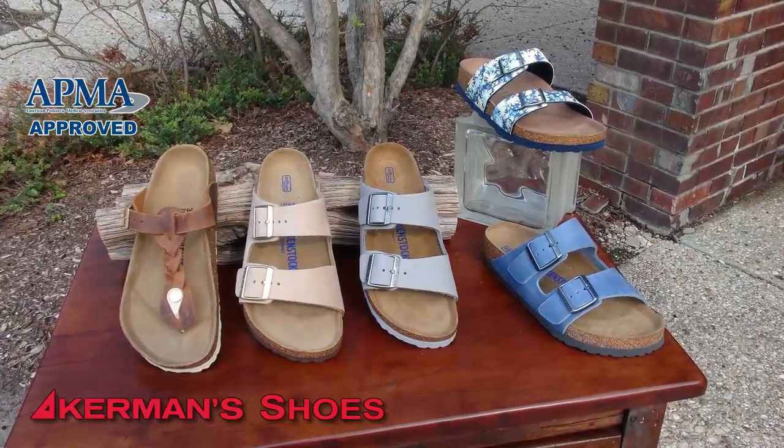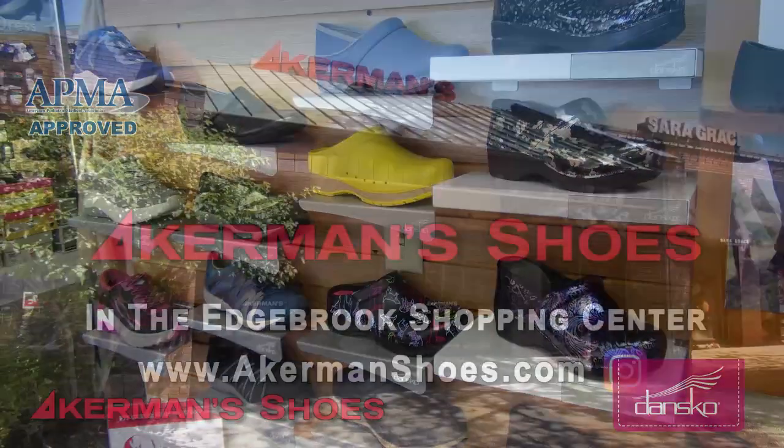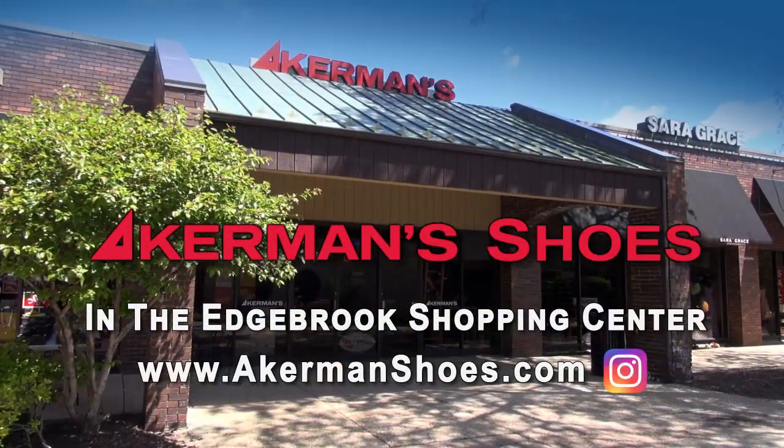And check out new spring and summer styles from Birkenstock, Dansko, and more. All APMA approved. Ackermans, the look-good, feel-good shoe store.